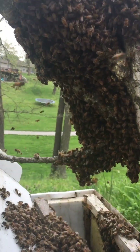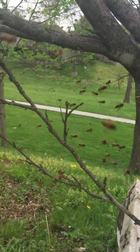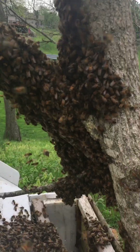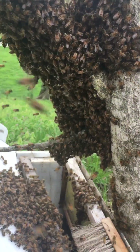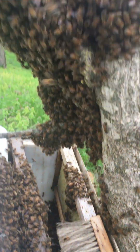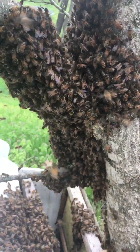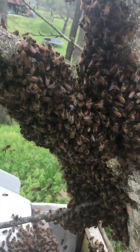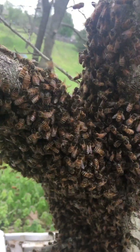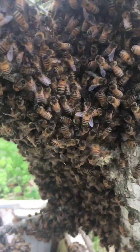These girls are very upset with me right now. I can definitely smell the bananas — they're like, what's going on? It's about to storm, you're disrupting our swarm. So I'm just going to let them calm down a little bit and then I will continue to get the rest of the swarm.